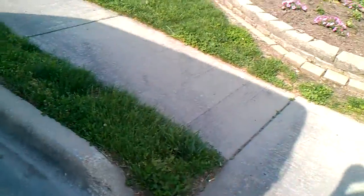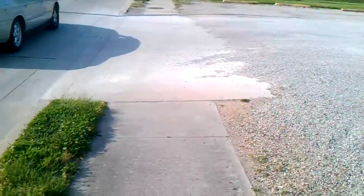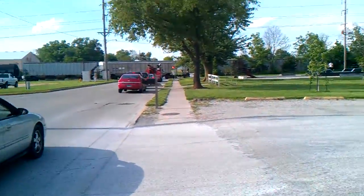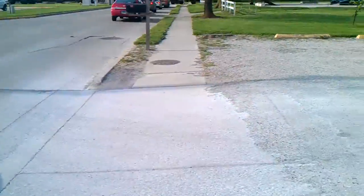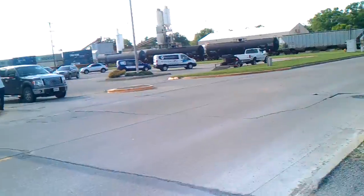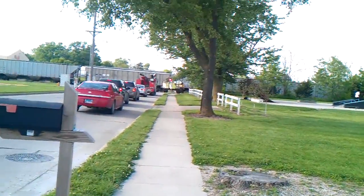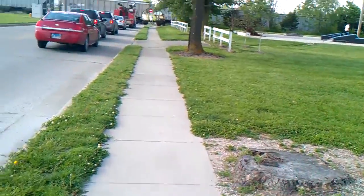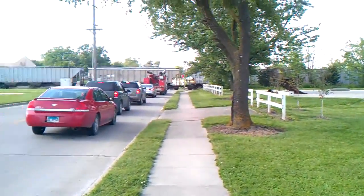We're going to take a look at it. As you can see, the train has stopped. It's causing a heck of a backup even on Banker Street too. He's trying to move again.